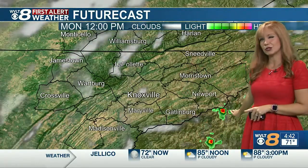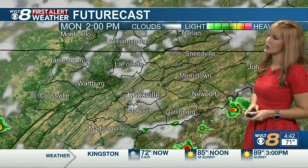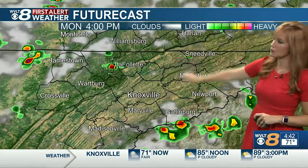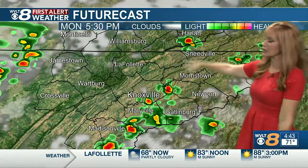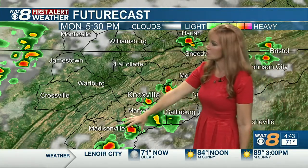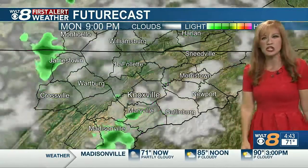Seeing some of those fog patches develop through the early morning hours. It'll be mostly sunny midday, but the first couple of storms will start trying to bubble up, mainly along the edge of the plateau to the Smokies at first — 10% midday. We've got about 20% coverage in your afternoon, with storms bubbling up in the Smokies again along the plateau to the mountains of northeast Tennessee and trying to come downhill.